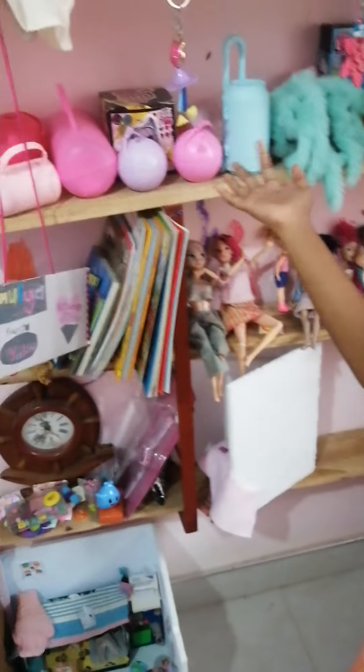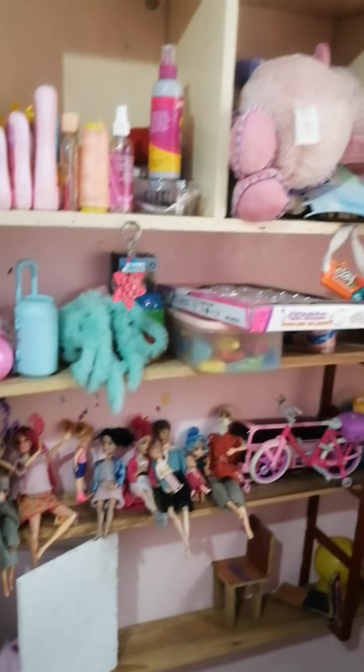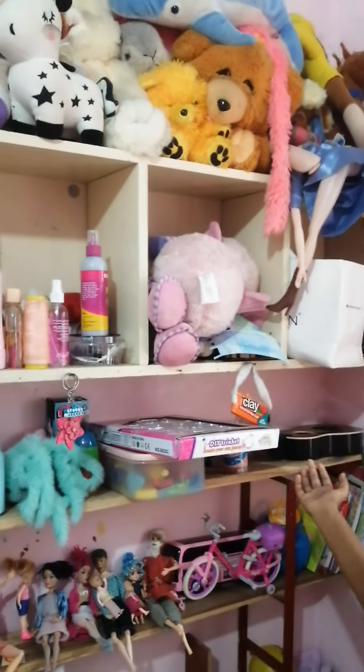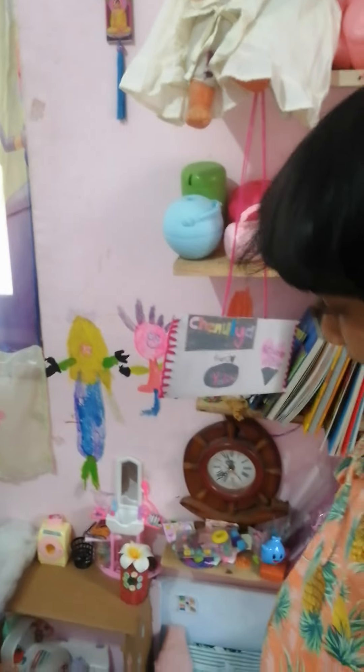I have some toys up here. I have some drawers. I have some more door rooms here.